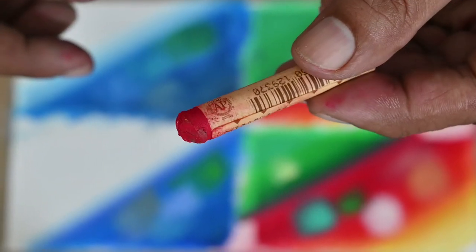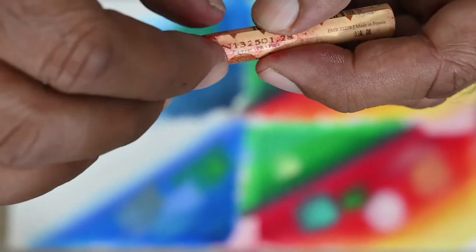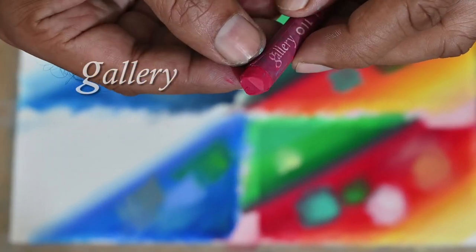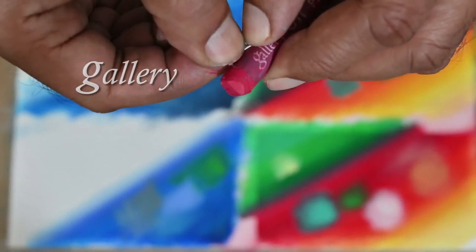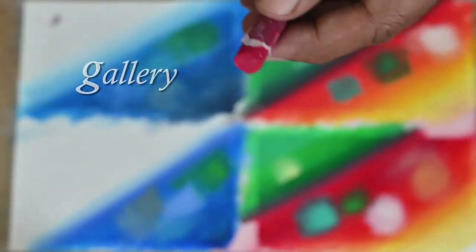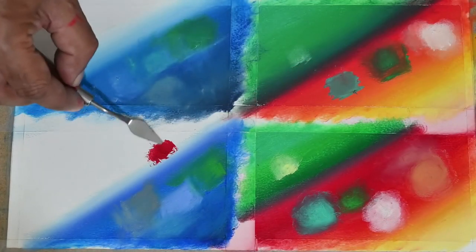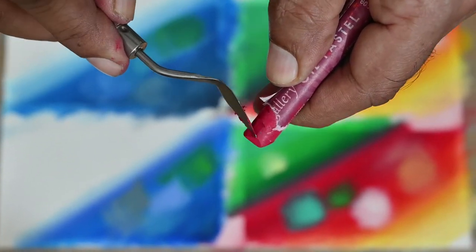It was very thoughtful of Sennelier to have given perforations for easy tearing of the wrapper as the stick gets used up — I found it practically very convenient. Otherwise, you can see how tedious a job tearing a wrapper can be. The knife glides smoothly on the Sennelier oil pastel and the application is equally smooth. On the Gallery oil pastel you can see the jerks.